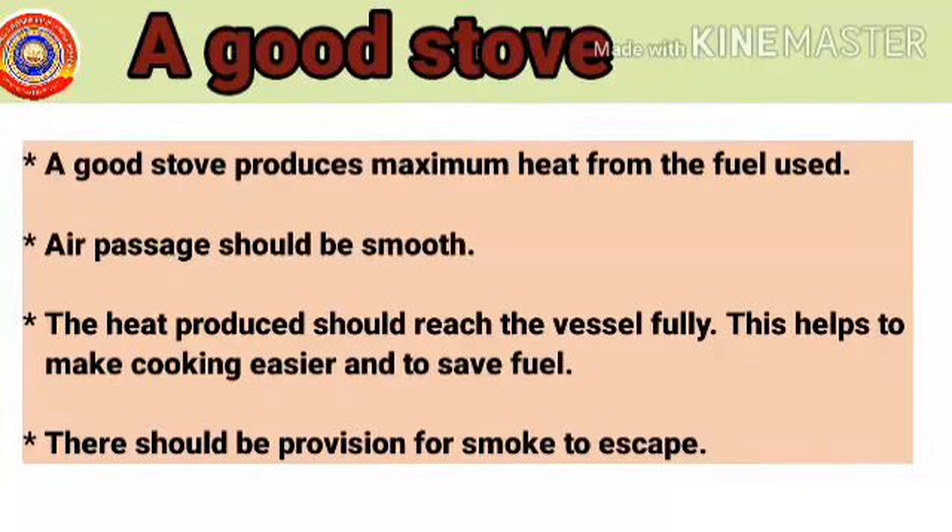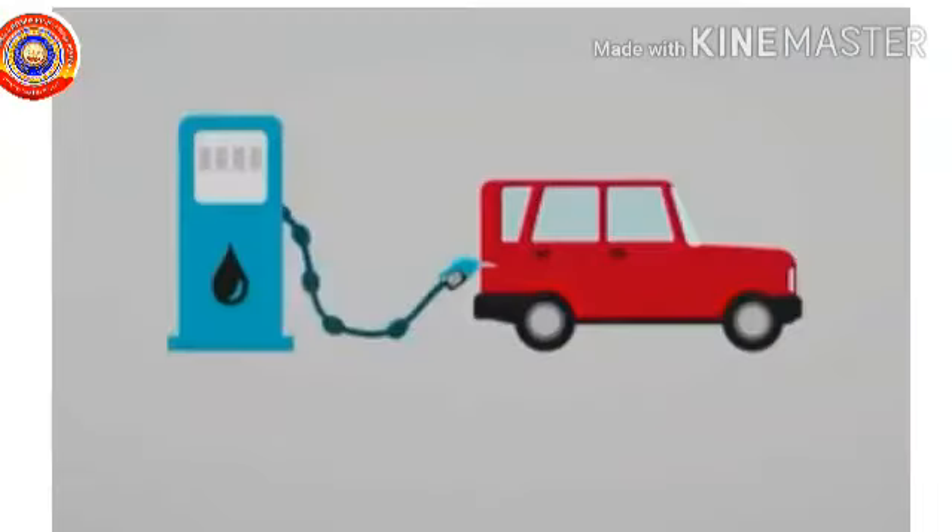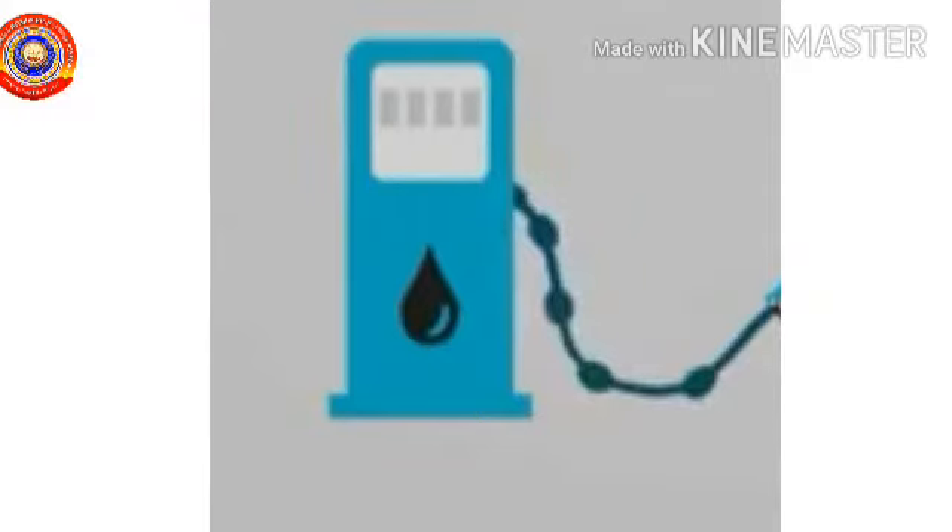There should be provision for smoke to escape. This helps to make cooking easier and to save fuel. Now let's start today's class. Look at this picture. The number of vehicles in our streets are multiplying day by day, so large amounts of fuels are being consumed for these vehicles daily. This may lead to a shortage of diesel and petrol in the future.